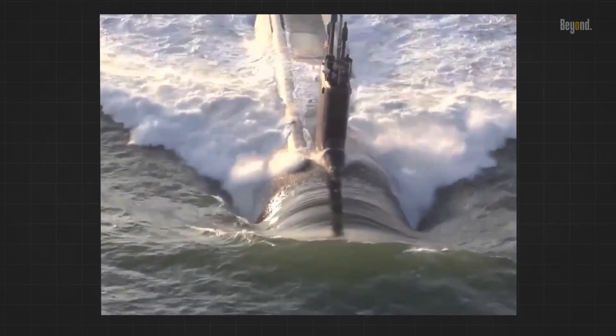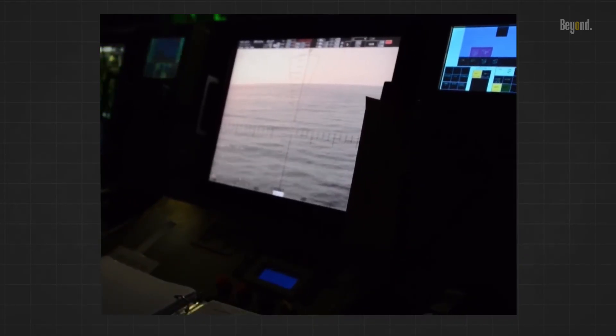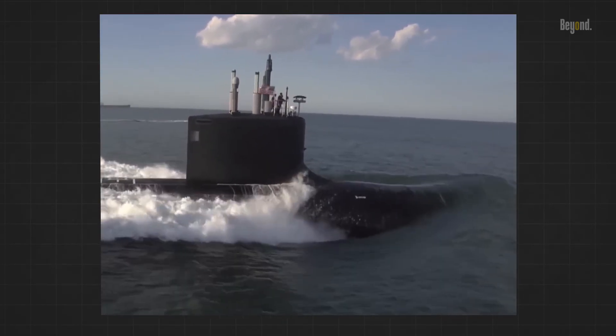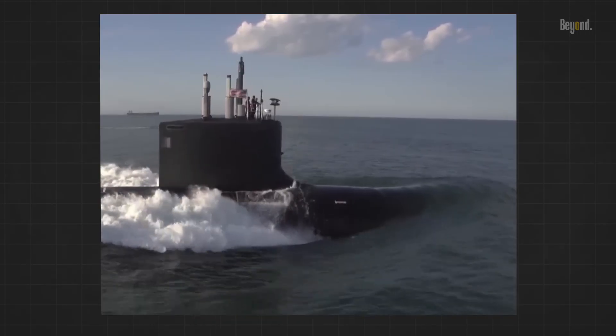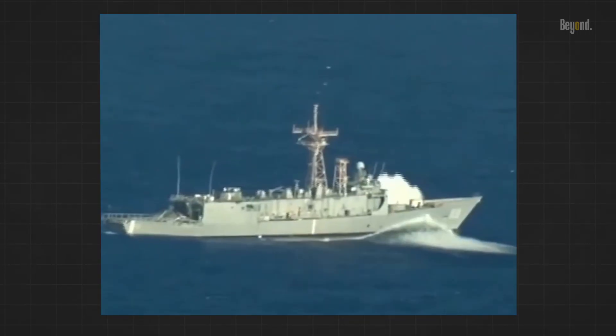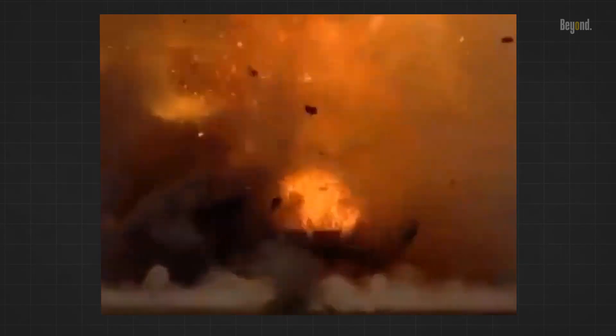They can carry up to 40 cruise missiles, with the capacity to deploy large-diameter unmanned underwater vehicles, hypersonic prompt strike missiles, and Tomahawk maritime strike missiles. These submarines are designed for multi-mission capabilities, including anti-shipping, reconnaissance, land attack, and special operations. They can also deliver Navy SEALs for special operations missions.